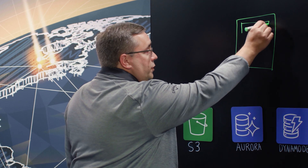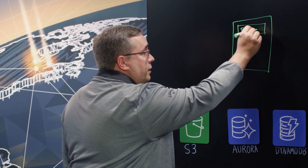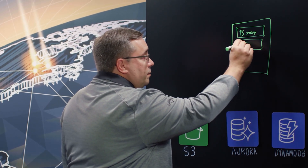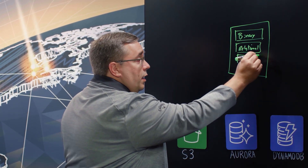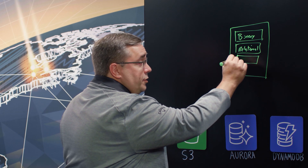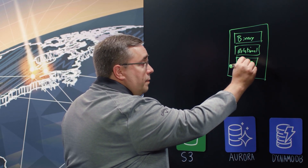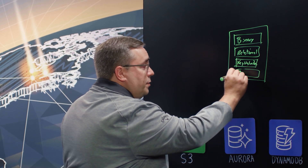In our platform, we have several different kinds of data. We have a whole segment of binary data, a bunch of relational core relational items that goes to defining the applications we give our customers. We have a bunch of data that's really configuration or key value pairs. And then the last part is a bunch of encrypted data for sensitive information.